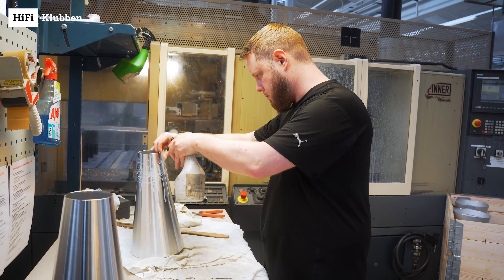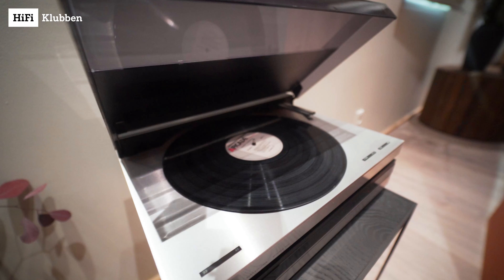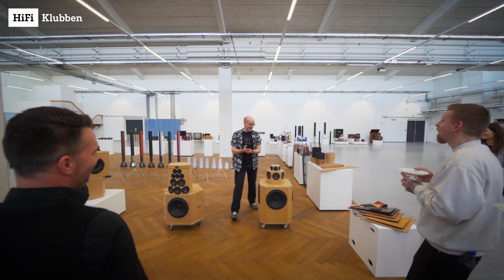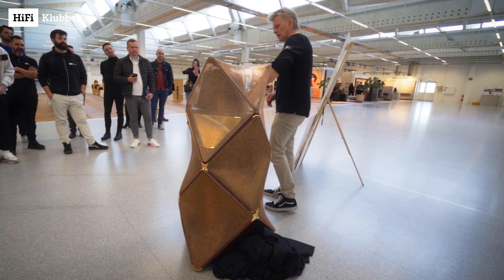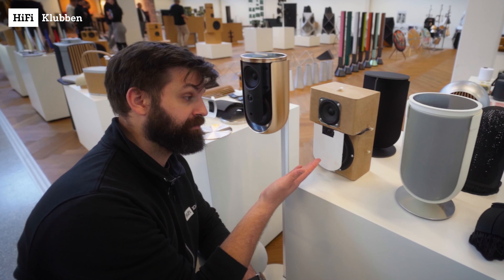Hello everybody, we are somewhere here in Denmark. We are getting an exclusive invitation from Bang & Olufsen to visit the factory and we are allowed to take our camera with us. We are gonna have some exciting insights on what they're doing, how they're doing it, and why they're doing it. Stay tuned and follow us along.